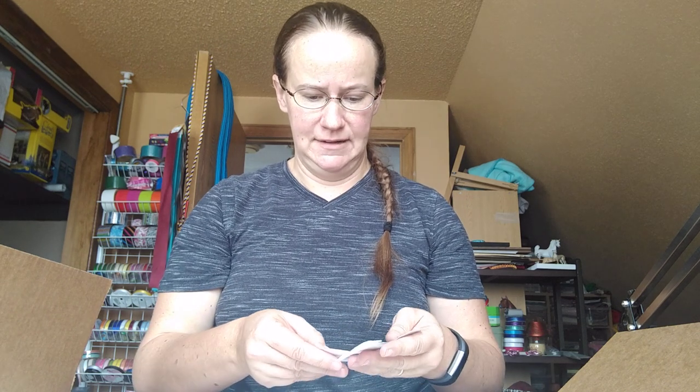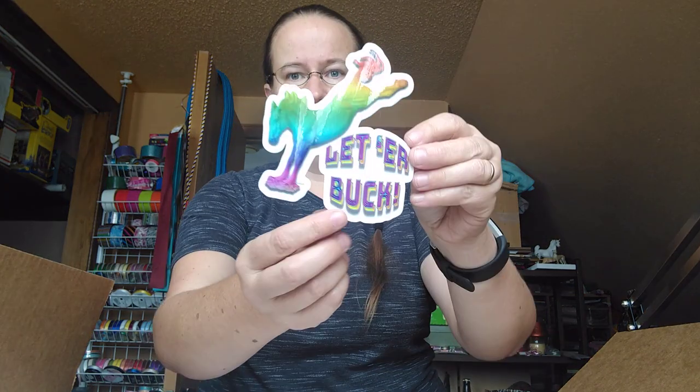I do not have a color in mind. I really want to paint him, and he will most likely be a sales piece, but yeah, I don't even know what color he's going to be.